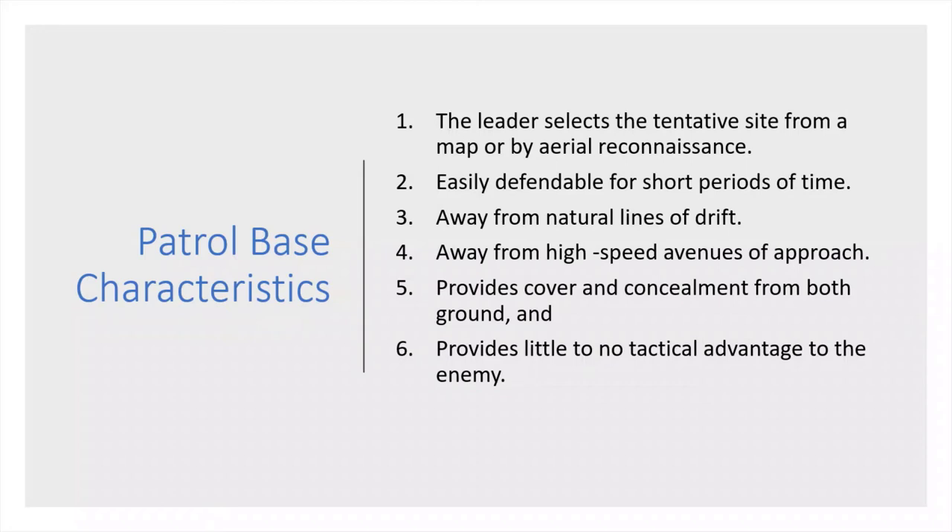A leader selects the tentative site from a map or aerial reconnaissance. It needs to be easily defendable for short periods of time, away from natural lines of drift, away from high-speed avenues of approach. It needs to provide cover and concealment from both ground and air, and provide little or no tactical advantage to the enemy.